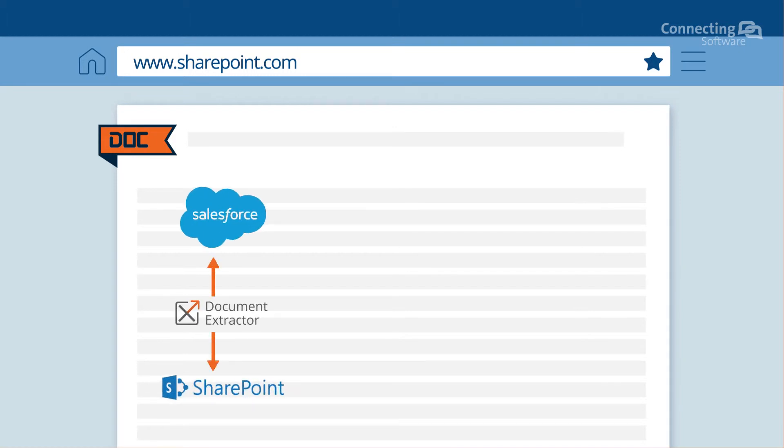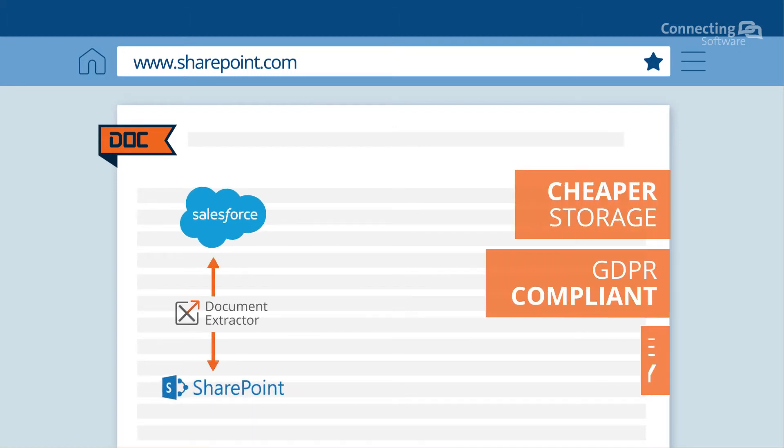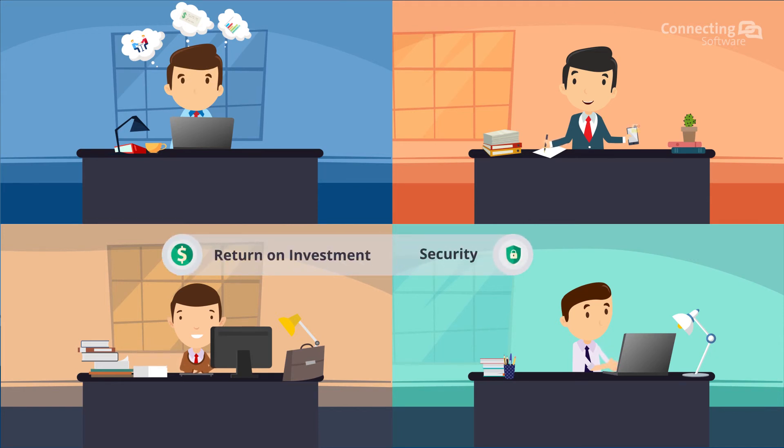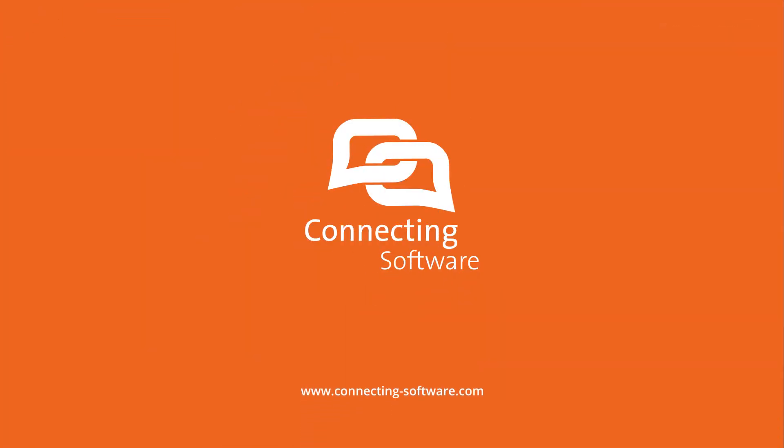Document Extractor along with SharePoint makes it cheaper, compliant, and that much more convenient. Keep making epic productivity advances and let Document Extractor improve your file management. A return on the investment and security is guaranteed. Get your free trial now.